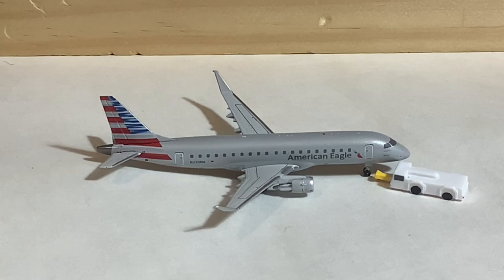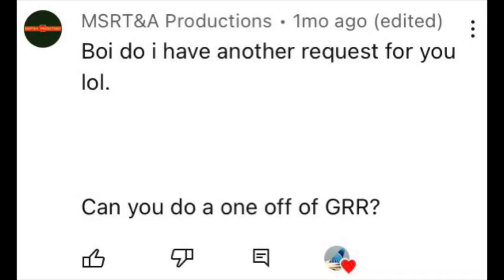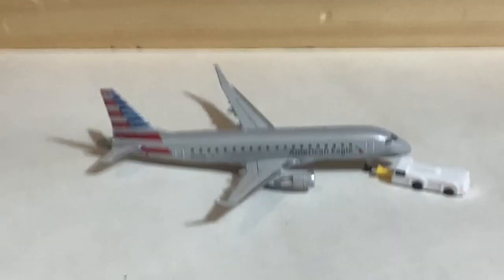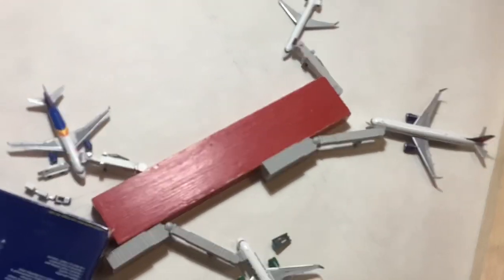Hello everyone and welcome to another one-off model airport update. Today we are in Grand Rapids Gerald R. Ford International Airport, and this one was requested by MSRT&A Productions, so thank you for the suggestion. This is kind of an overview of the airport. There are two concourses — the B concourse right here and the A concourse over here.